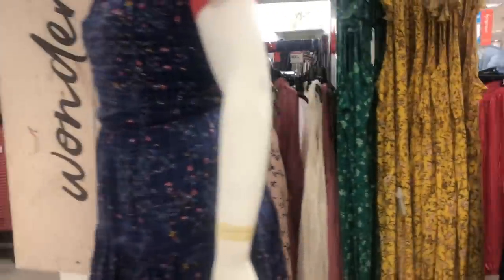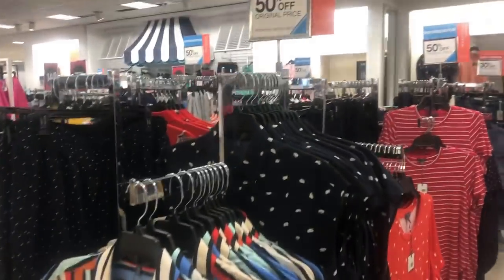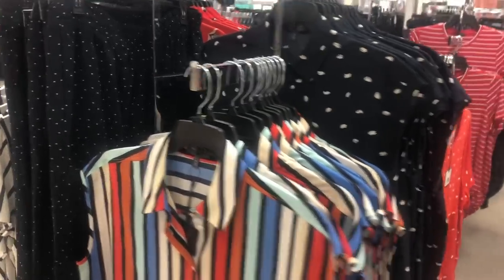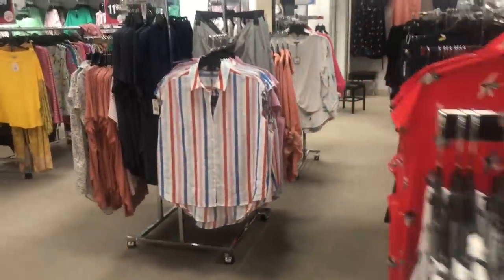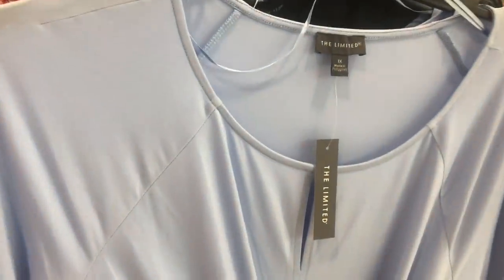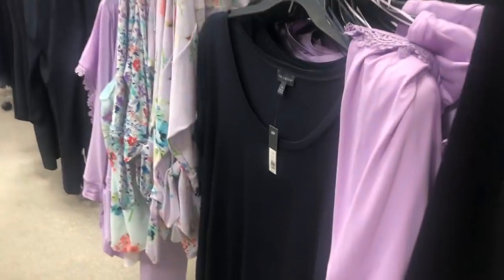These brands are new to me. This one's Wonderly — it's very boho-ish, and I'd grab that dress to try on. And then they have this brand called Madison, which has a lot of shirt tanks. There's also been Raffaella and The Limited. I tried on a piece from The Limited at a consignment store the other day and wondered where they sold it — so now I know.